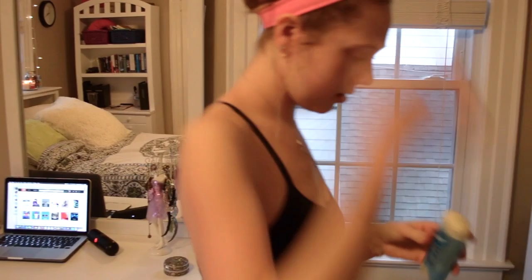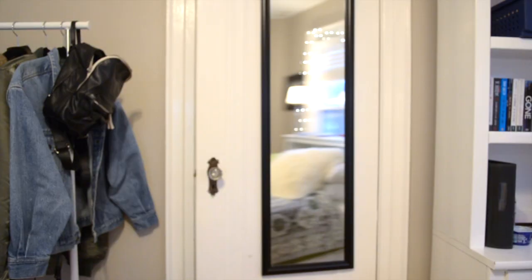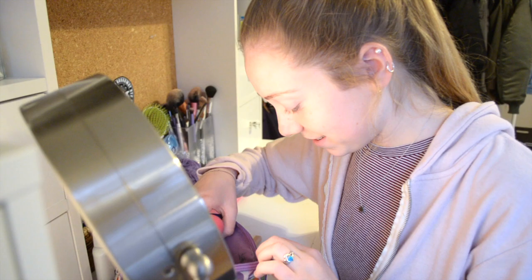Then I head back into my room to apply my deodorant and my perfume because I like to smell nice. Now it's time to pick out my outfit. I'll usually search around my closet for a couple minutes, then walk in and magically appear in my day clothes.